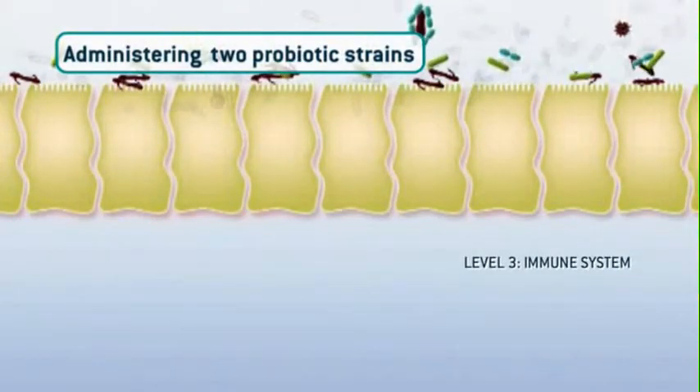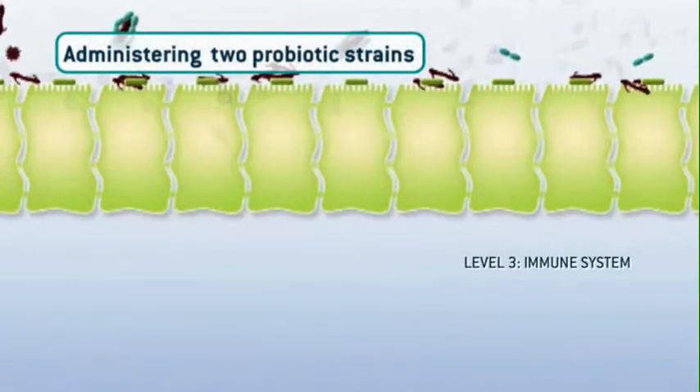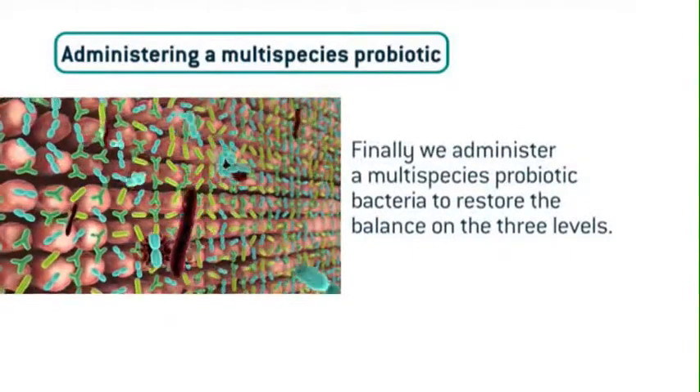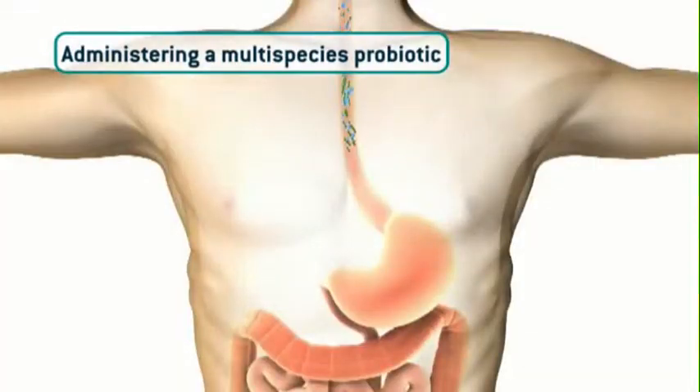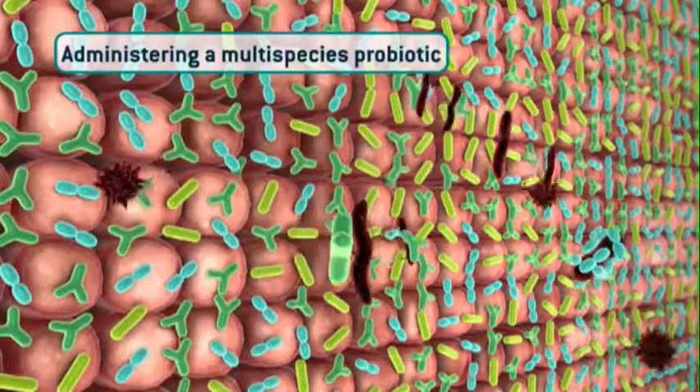No free translocation into the body anymore for pathogenic bacteria. Unfortunately, on level three, the immune system is still not triggered to produce immunoglobulin A molecules. Now you know exactly what measures have to be taken to get the whole problem solved. Of course, administering a multi-species probiotic which is effective on all three levels.